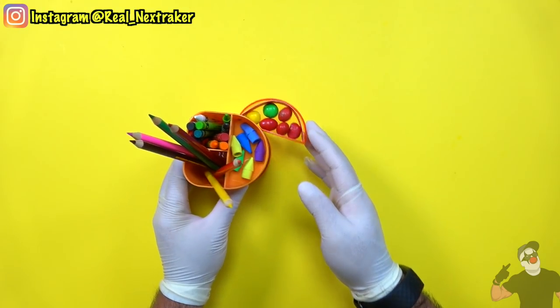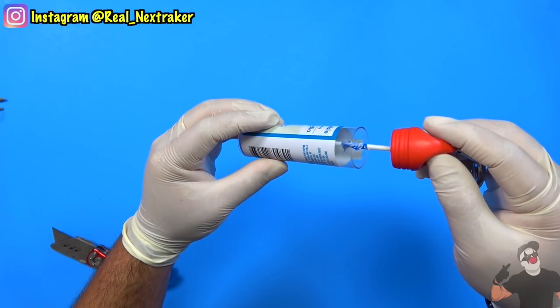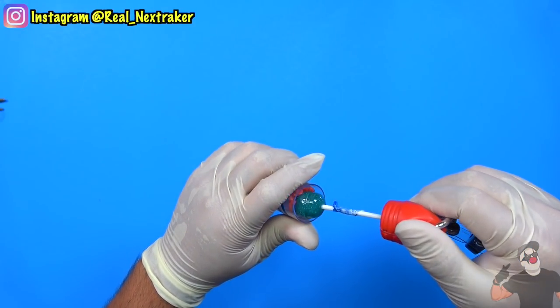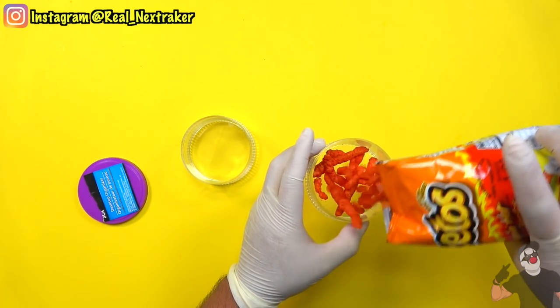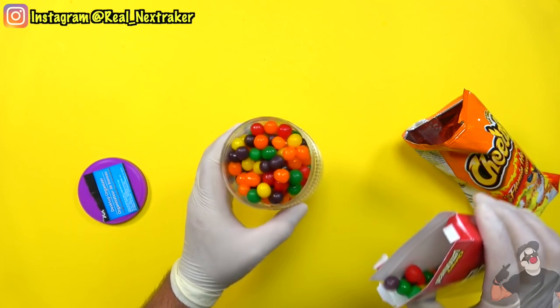I know most of you guys are not in school at the moment due to the COVID-19 outbreak, but still these are fun to know because eventually you will all have to go back into the classroom, and trying to learn while hungry isn't very easy. So here are 20 ways that you can successfully sneak your favorite snacks and candy into class without getting caught by your teachers.